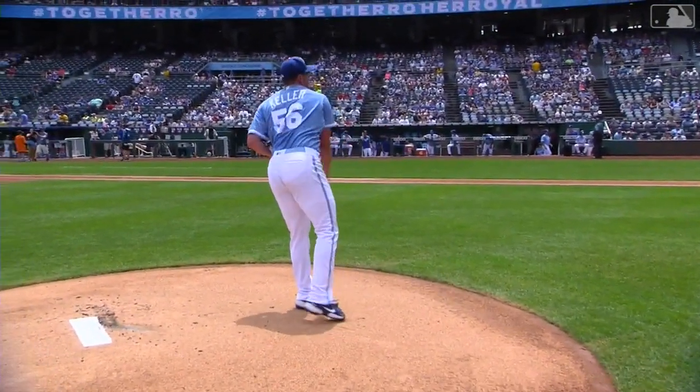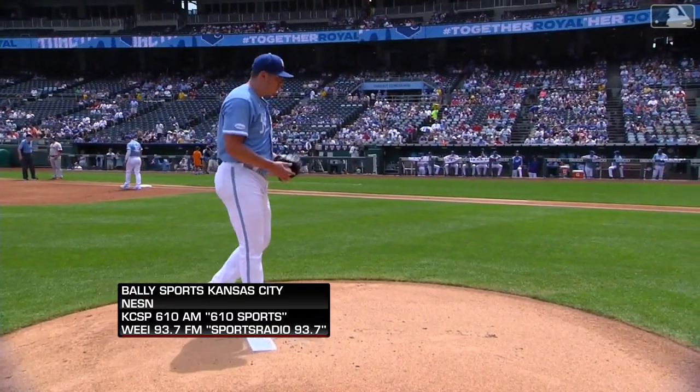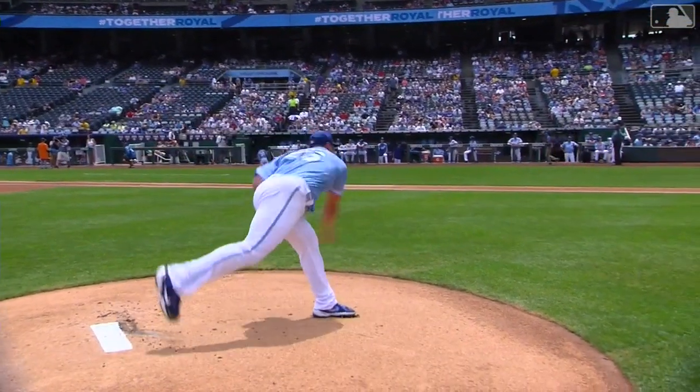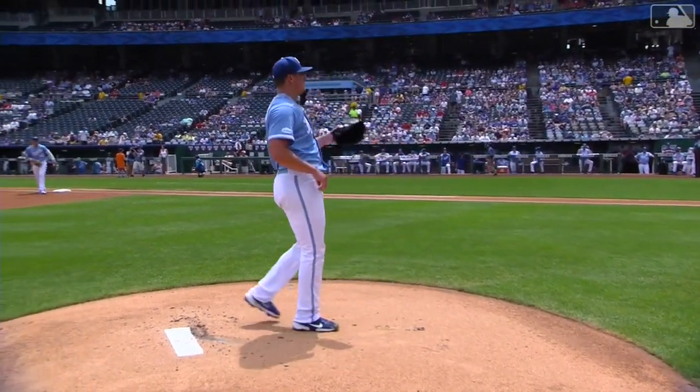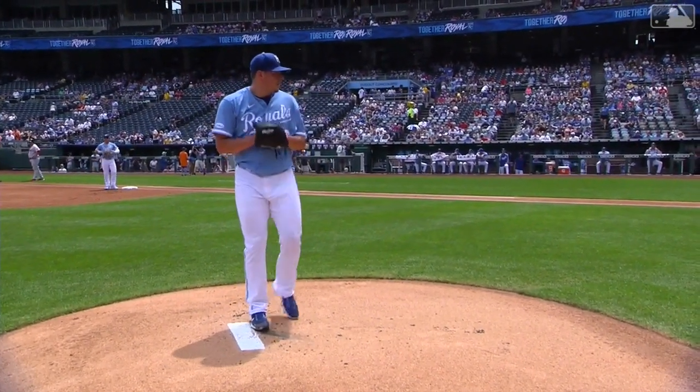Brad Keller will get the start, and he wants to be, like you said, Hud, hitting those corners. He's going to go after these guys. He's got good velocity — he can add and subtract. He's going to average about 94 on that fastball, and we've seen him as high as 98.